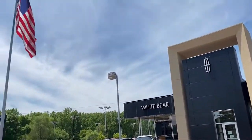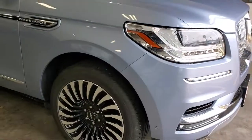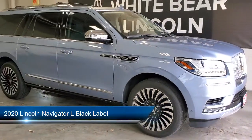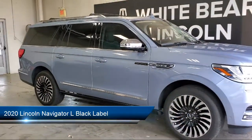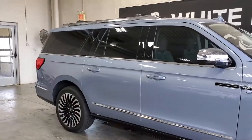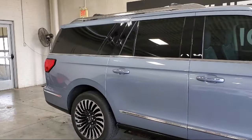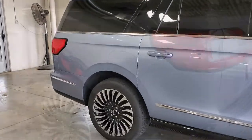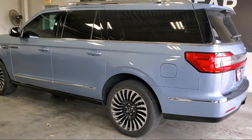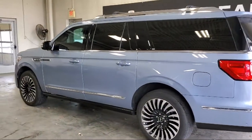Welcome to White Bear Lincoln. Here's a look at another one of our great vehicles for sale. It comes equipped with navigation, running board package, keyless entry, leather seating, air conditioning, tow package, rear spoiler, traction control, cruise control, power windows, and has less than 25,000 miles on the odometer.